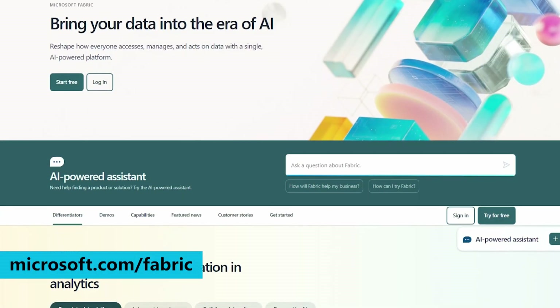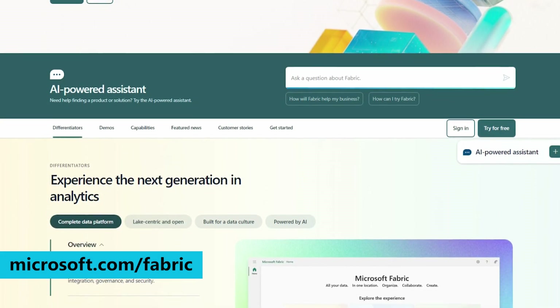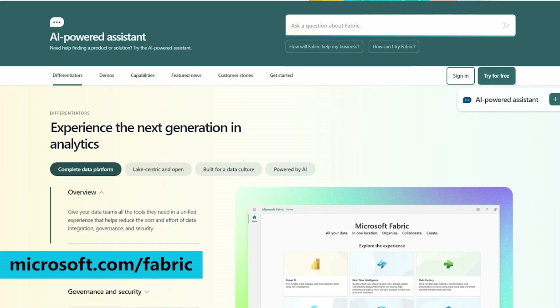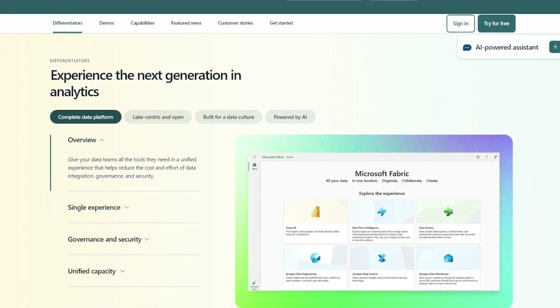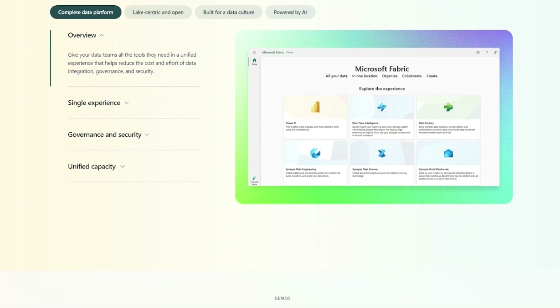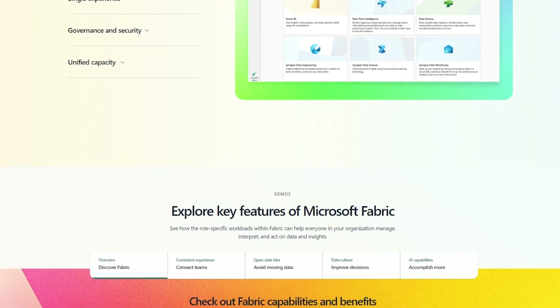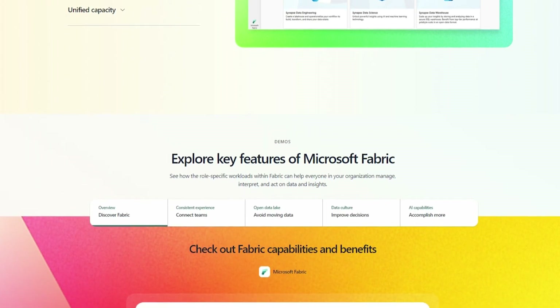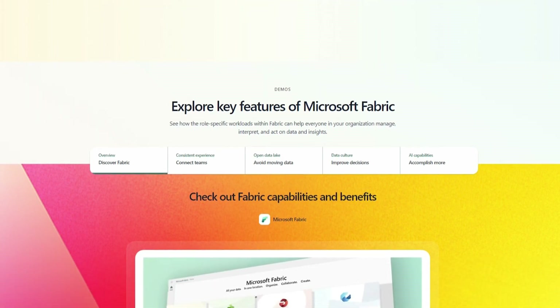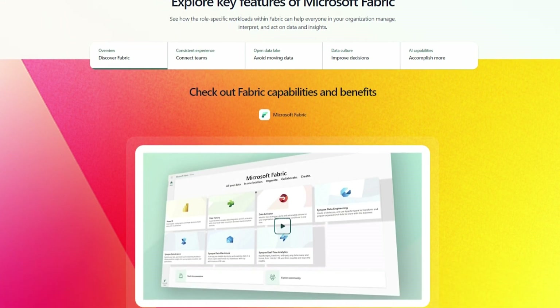Fabric provides a next-generation data analytics platform designed for enterprises that need an all-in-one solution. It encompasses everything from data movement and processing to ingestion, data transformation, real-time event routing, and report building. It does this with a comprehensive suite of services including data engineering, Power BI, and real-time intelligence. Since it smoothly integrates data and services, it frees up creators to concentrate on unlocking insights and generating value instead of managing infrastructure.